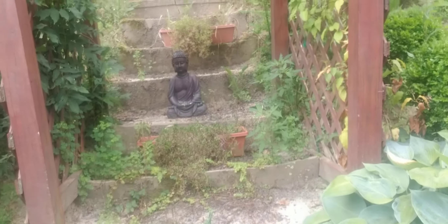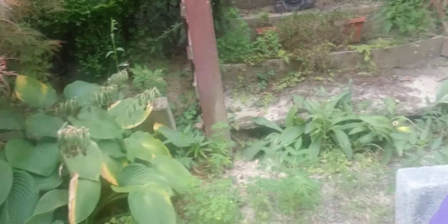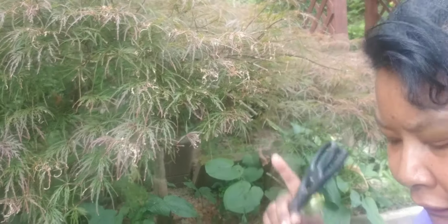You guys can see my little meditation Buddha up there. Gives me peace in my garden. And my favorite plant, my Japanese maple tree. Love, love, love, love, love this plant.